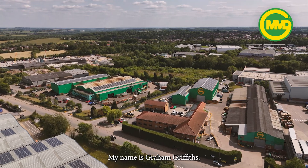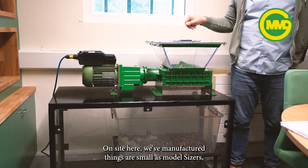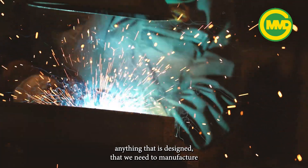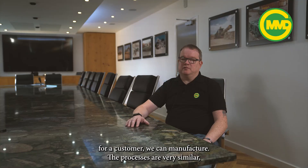My name is Graham Griffiths, I'm the Manufacturing Director at MMD UK. On site here we've manufactured things as small as model sizes, looked at 150-ton sizers as well as transporters, plate feeders, anything. Anything that is designed and needed to be manufactured for a customer, we can manufacture.